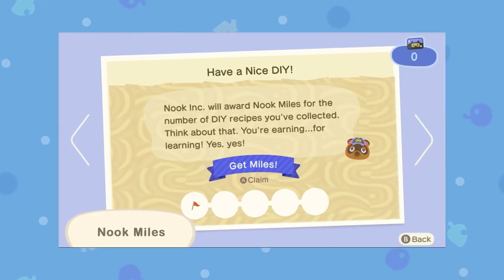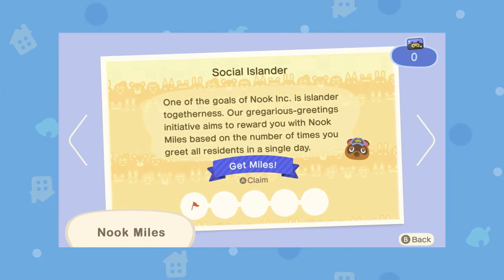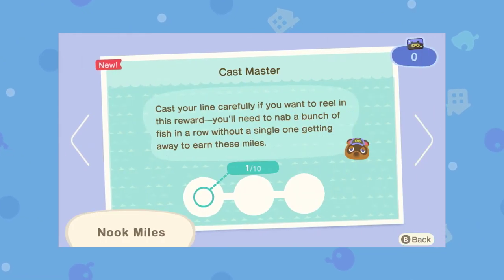Have a Nice DIY requires you to craft five things, and then you get some Nook Miles. Social Islander is quite interesting — you have to greet villagers a certain amount of times each day. It seems like there are five steps to this one; they all seem to have five steps. There's also one where you have to use your Nook phone a certain amount of times to get Nook Miles — a bit confused about this one, but excited for it.